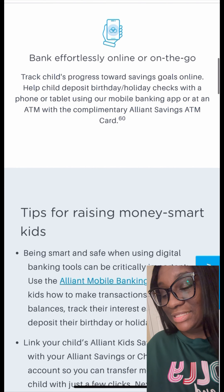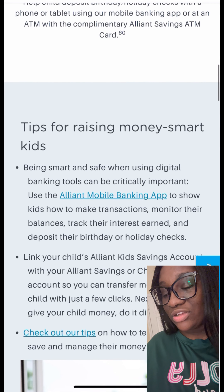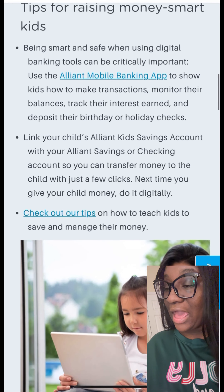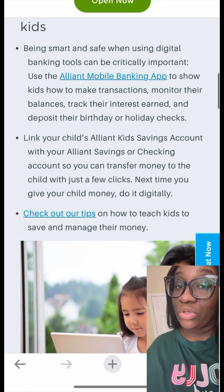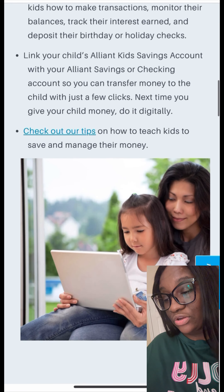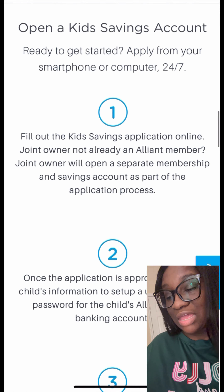Their APY is 3.10% with the average, but they have to have an average daily balance of $100 or more. I'm assuming after it reaches a certain amount of money it's going to drop down to 3.06%, which is still good. Once your child or grandchild has $100 or more in that account, it provides dividends.